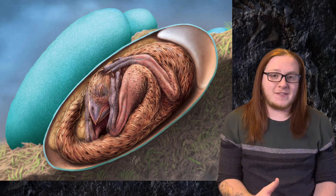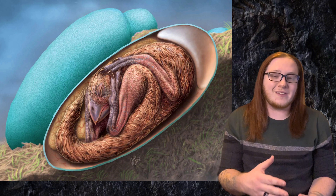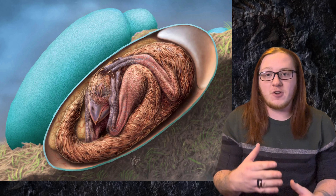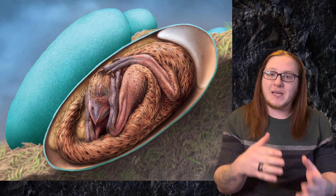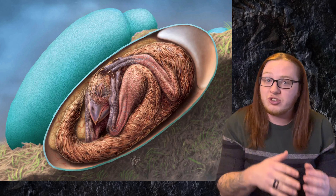The baby dinosaur inside is a theropod — specifically, an oviraptorosaur, which is a group of dinosaurs closely related to birds. The fossil itself is between 66 and 72 million years old, so it doesn't give a whole lot of insight into when exactly this tucking behavior in theropod dinosaurs, including birds, evolved, but it does show that this tucking behavior wasn't unique to just birds.